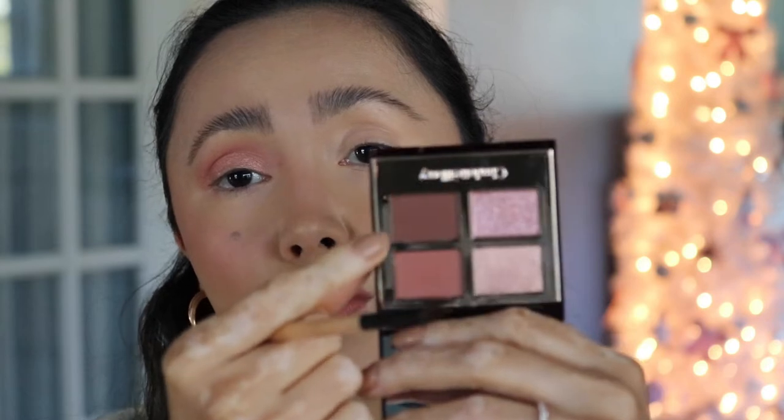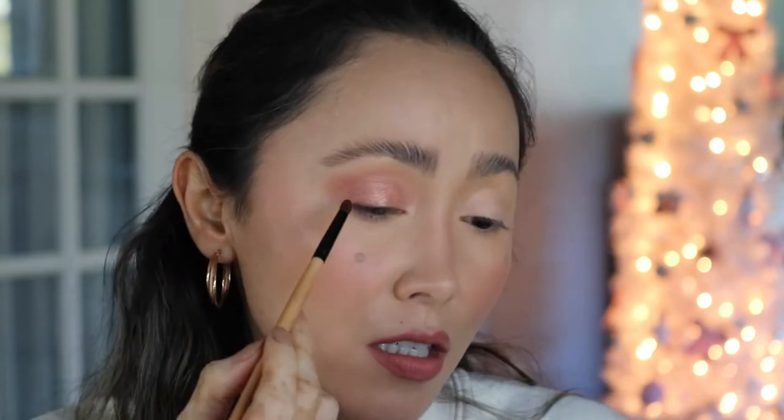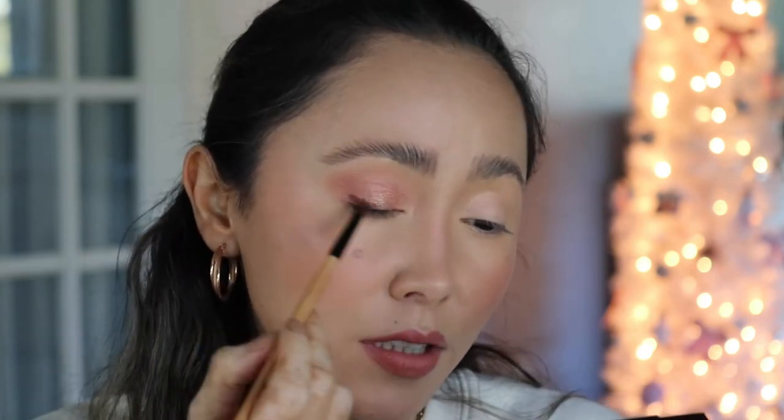Now using a smaller, more precise, skinnier brush, I'm going into the smoke — the darker one in the palette — and blending it into the outer V of my eye. It is very very pigmented; that was very easy. I'm bringing it across my lash line softly. To finish up, I'm using the pop shadow, the fourth one in the quad, with my finger and popping it in the center of the eye.